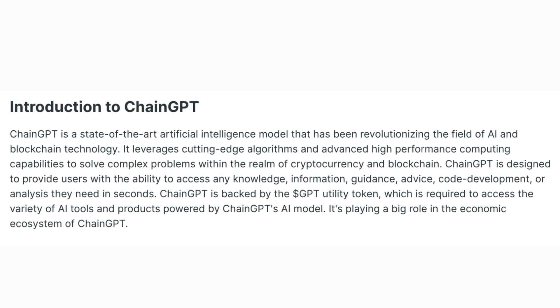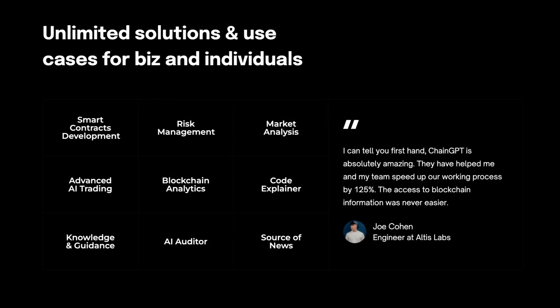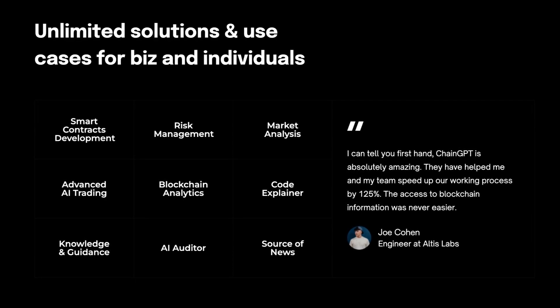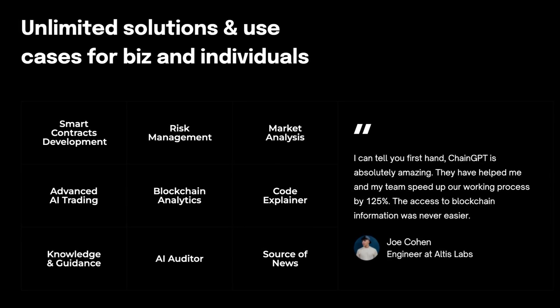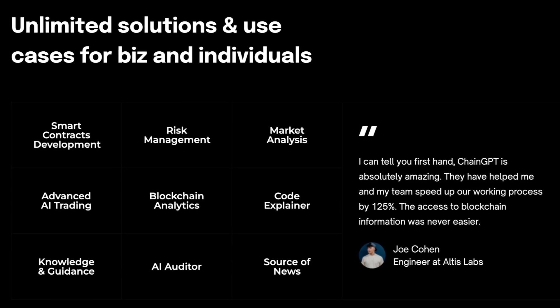It's playing a big role in the economic ecosystem of ChainGPT. ChainGPT also has unlimited solutions and use cases for businesses and individuals. These features include smart contract development, risk management, market analysis, advanced AI trading, blockchain analytics, code explainer, knowledge and guidance, AI auditor, and source of news.